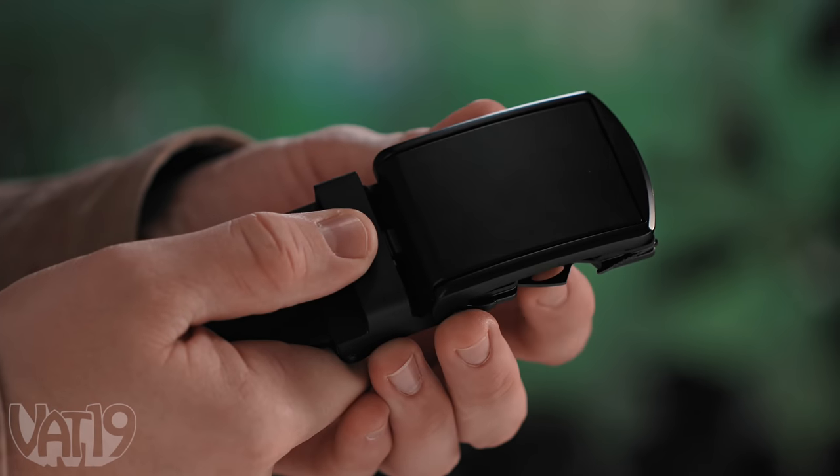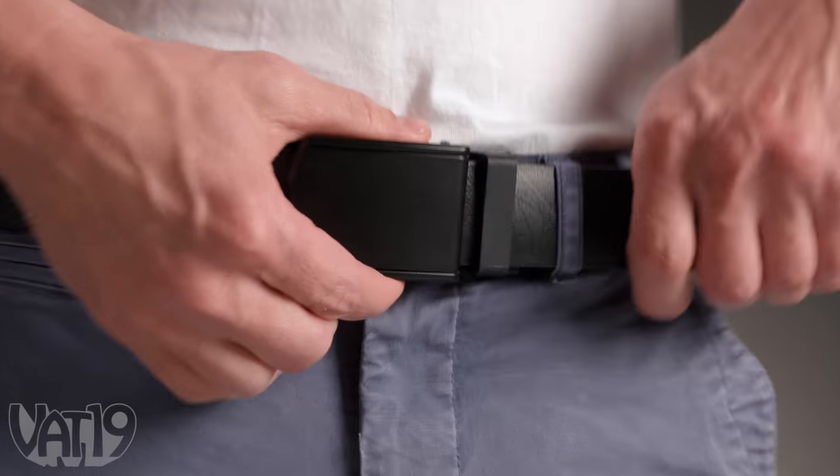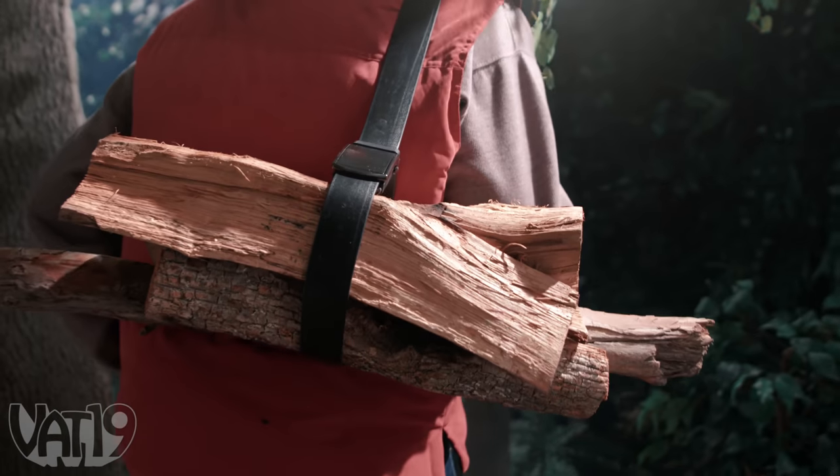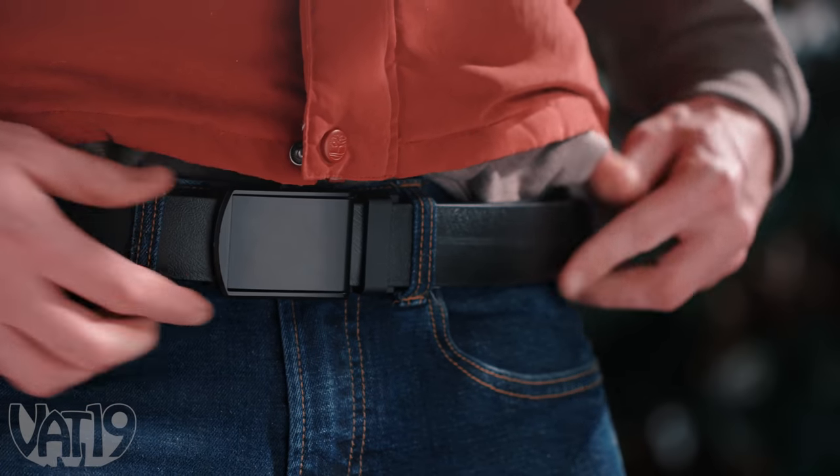The blade's safety lock keeps you protected while you wear the belt, and the continuous track of notches lets you find the exact length you want. The strap's durable TPU alloy finish can withstand the elements while still complementing your outfit.